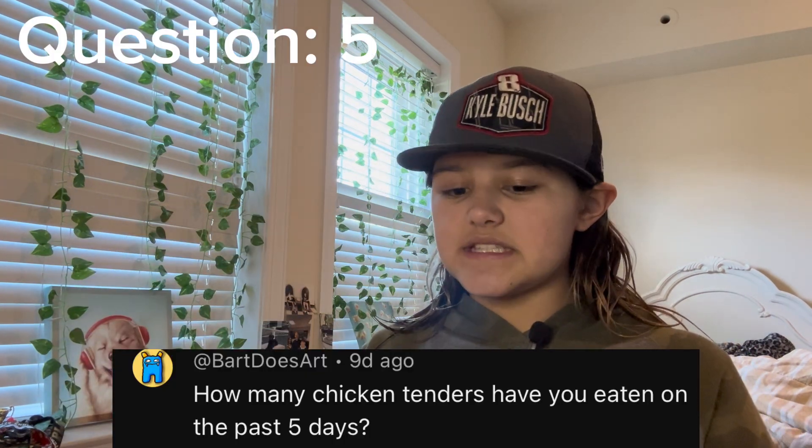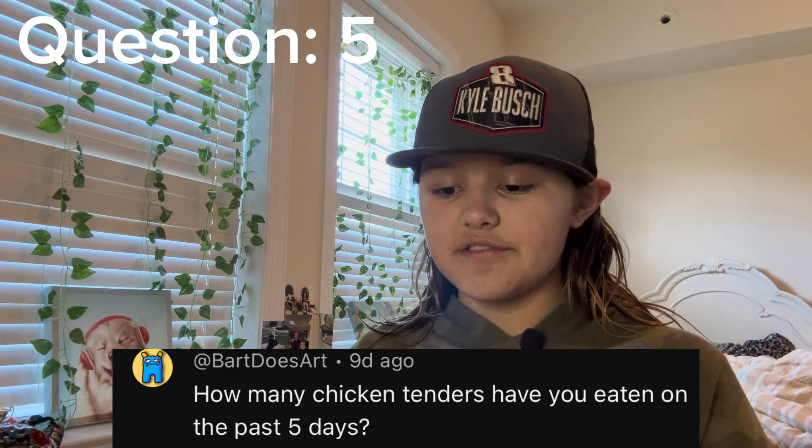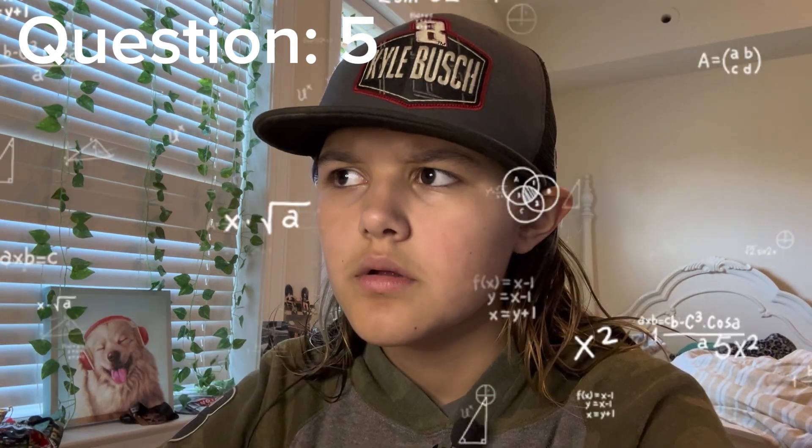Now let's do the fifth question. This one is: how many chicken tenders have you eaten in the past five days? Too many. Way too many. Now time for the sixth question.